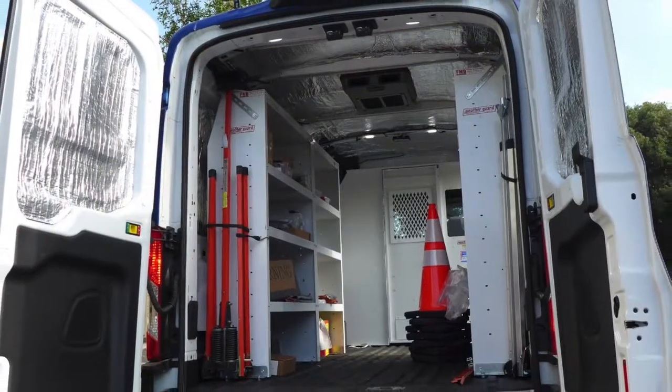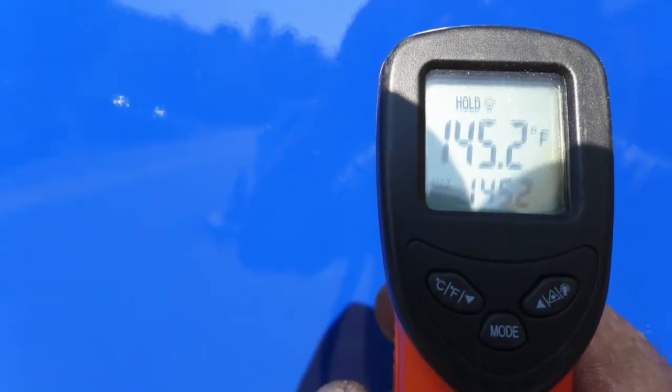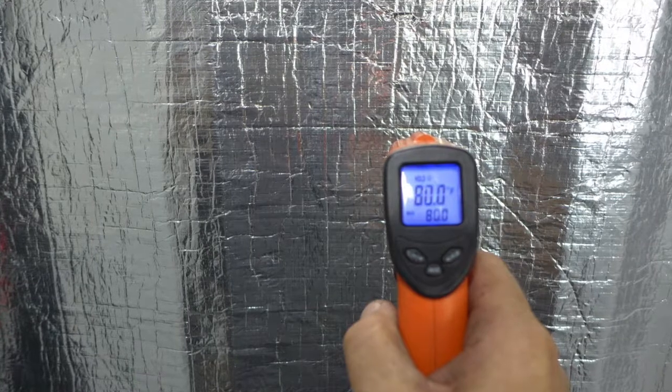We installed Thermozyte insulation throughout the interior, then used an infrared thermometer to check the inside and outside temperature. There was over a 45% temperature drop even before starting the air conditioner.